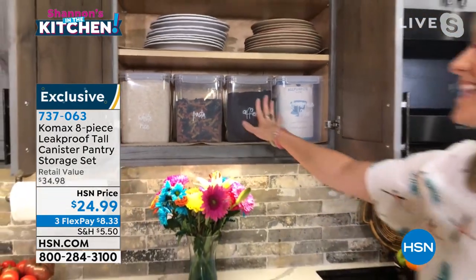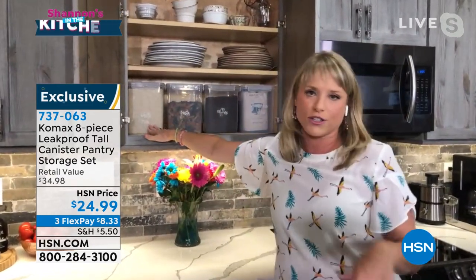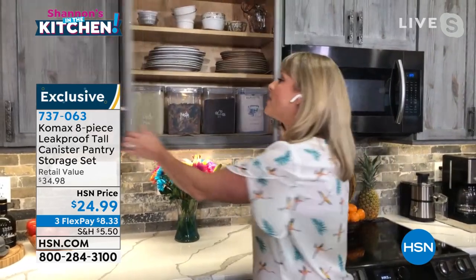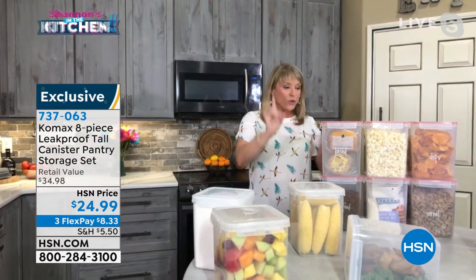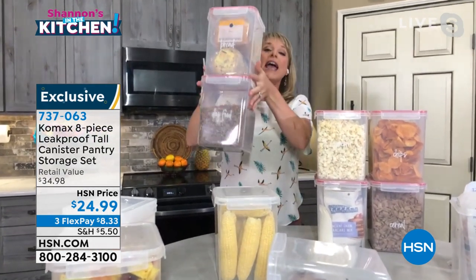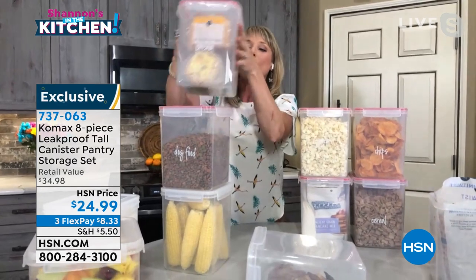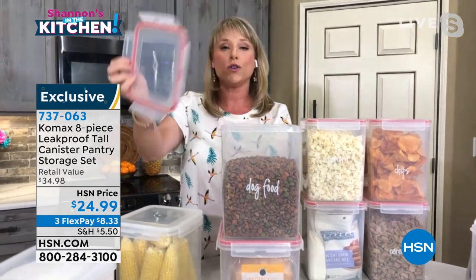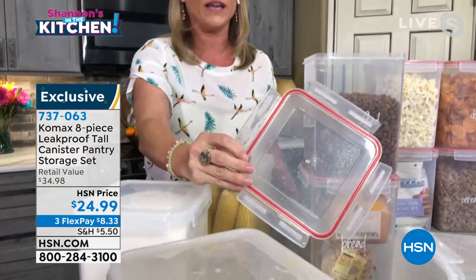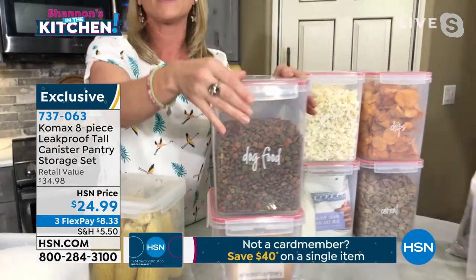That's why we call it the pantry set — it'll go nicely in your cabinets or pantry. We used little stickers for white rice, pasta, coffee, and flour. The number one thing: we had creepy crawly pantry bugs a couple years ago, and the only way to get rid of them is to put everything in airtight, watertight, leakproof containers so they can't get in and die off. You can see we have bread inside one, bagels in another — even cat litter and pet food.